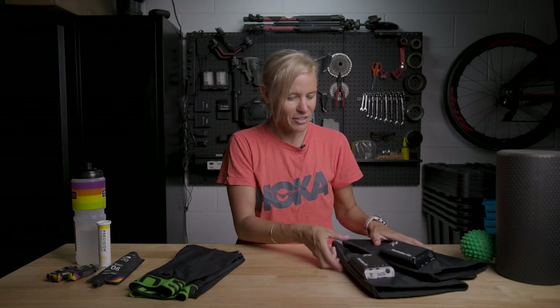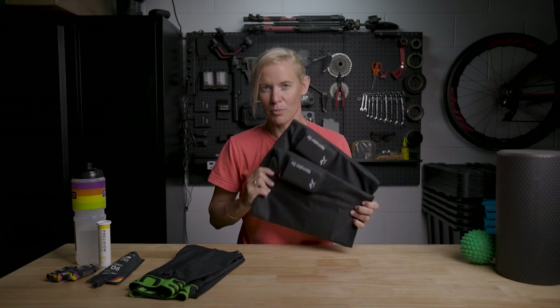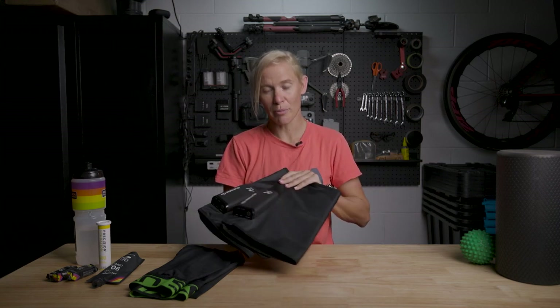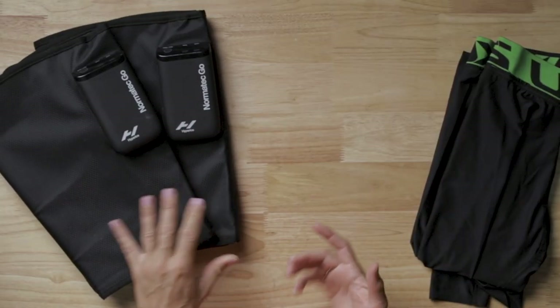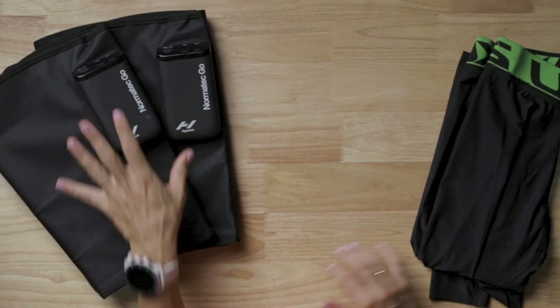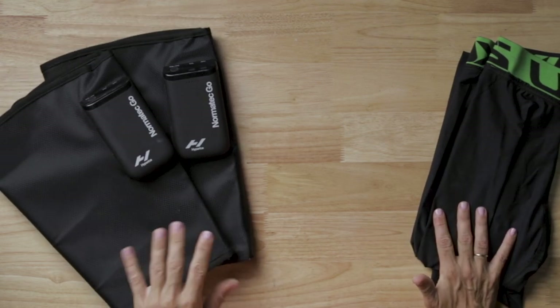In keeping with recovery, I'll put on the Normatec Go or standard Normatec boots. If I'm in a hurry, I can stick these on straight away at the pool or wherever I'm traveling. Those are a must — they've got all different settings, work straight around the calves, and keep things moving in the legs.